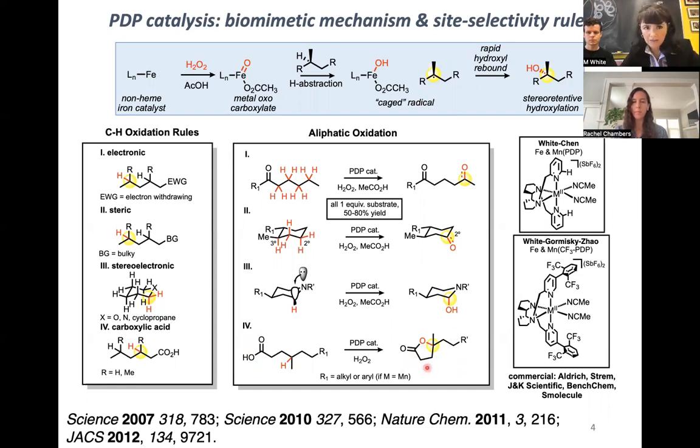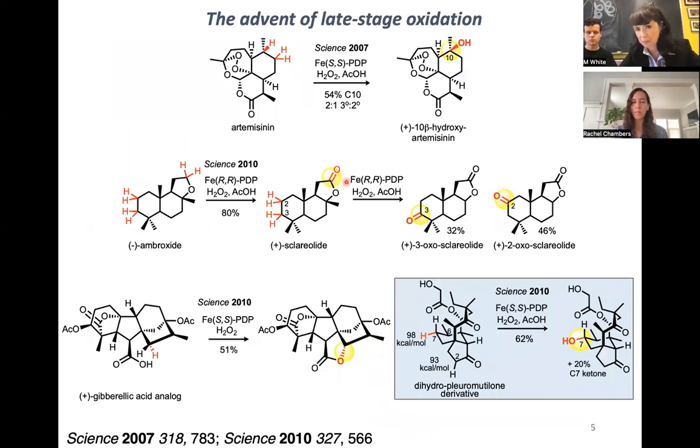Excitingly, all of these CH oxidation rules have now been demonstrated for other types of oxidants that proceed through late product-like transition states, and also at very late stages in complex molecule diversification. Here I'm showing artemisinin, which benefits from electronic activation, and broxide, which undergoes hyperconjugative activation to form sclerolide. A gibberellic acid analog gives a butyrolactone-derivatized product, and pleuromutalin, an antibiotic, benefits from electronic, steric, and stereoelectronic activation to hit one of the strongest CH bonds in the molecule very selectively.